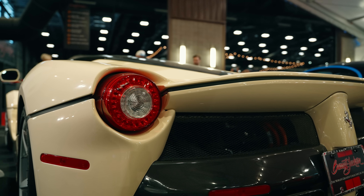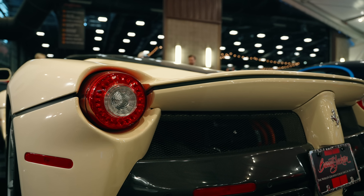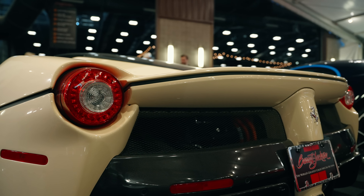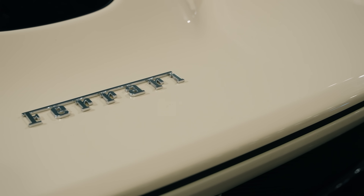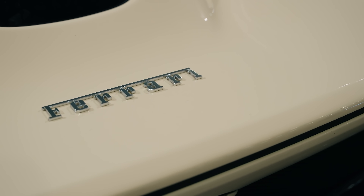Flat out, the LaFerrari could scorch its way to 62 miles per hour in under three seconds and hit a top speed of more than 217 miles per hour. It even lapped Ferrari's Fiorano test track five seconds faster than the Enzo.